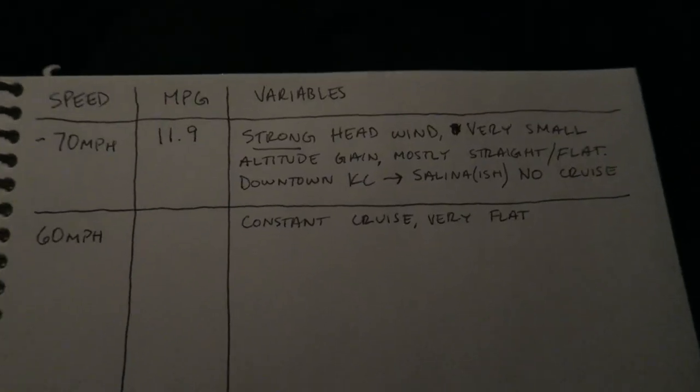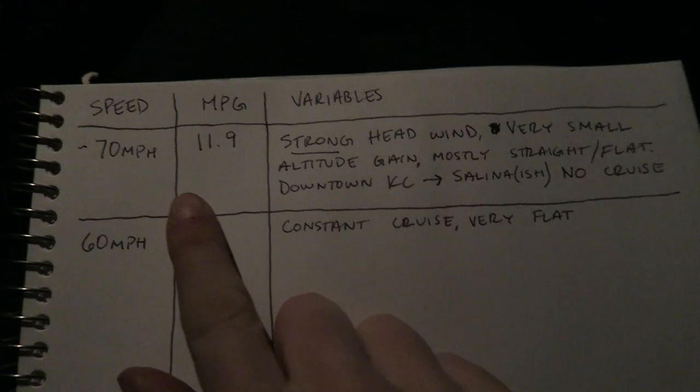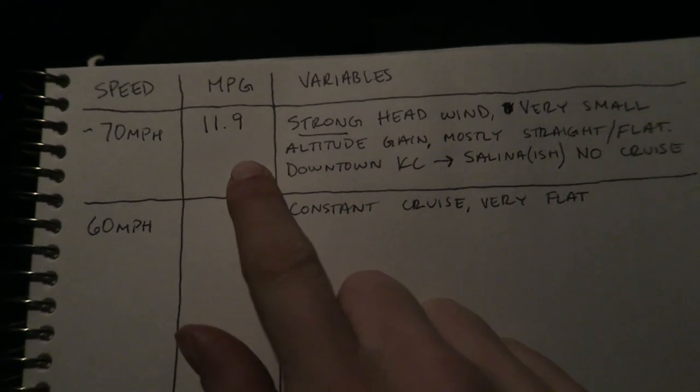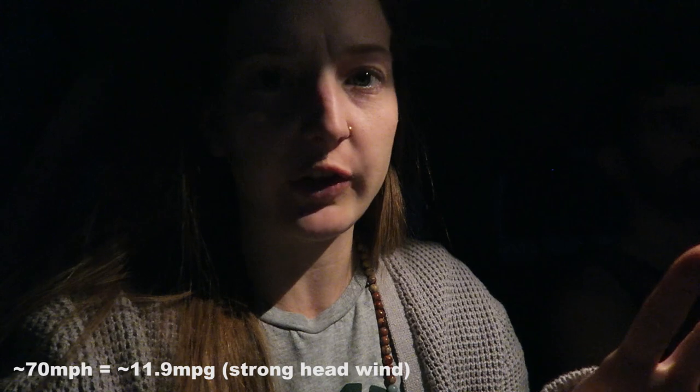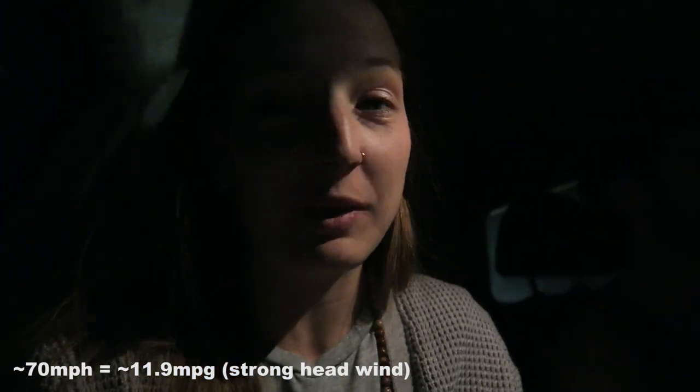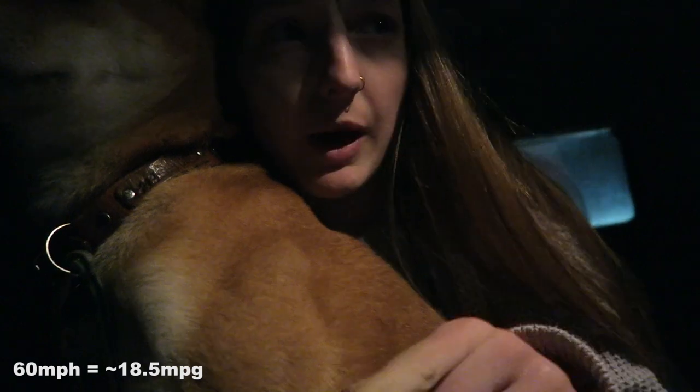We're going to do kind of an experiment using different speeds and documenting variables that affect miles per gallon. The engine hasn't gotten hot at all, the wheels aren't hot, and the brakes are fine. Our first tank, going 70-ish miles per hour, only gave us just under 12 miles per gallon — we were estimating 20. We just stopped for gas again, this time going 60 miles per hour, and we reached about 18 and a half miles per gallon.